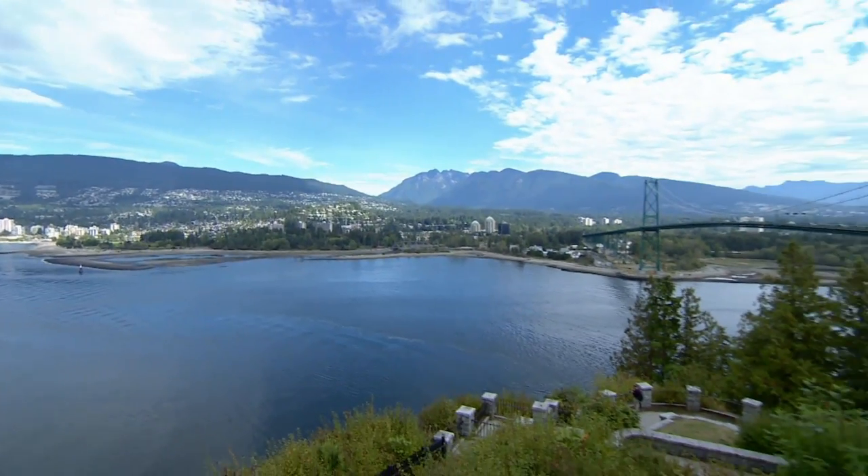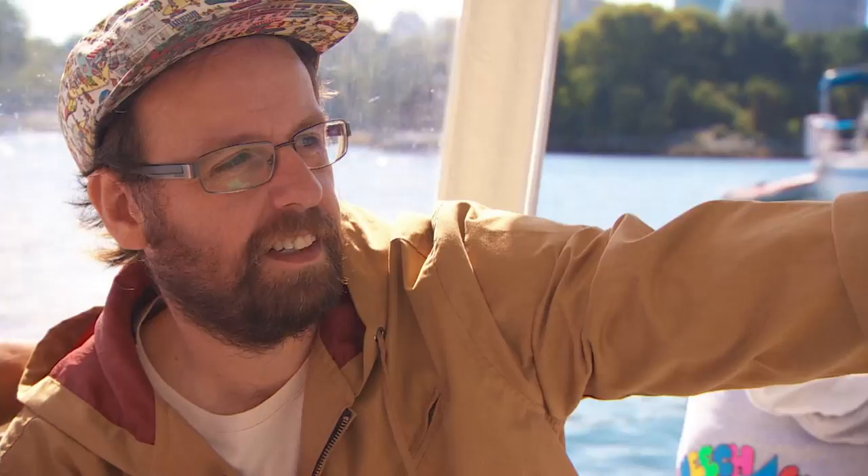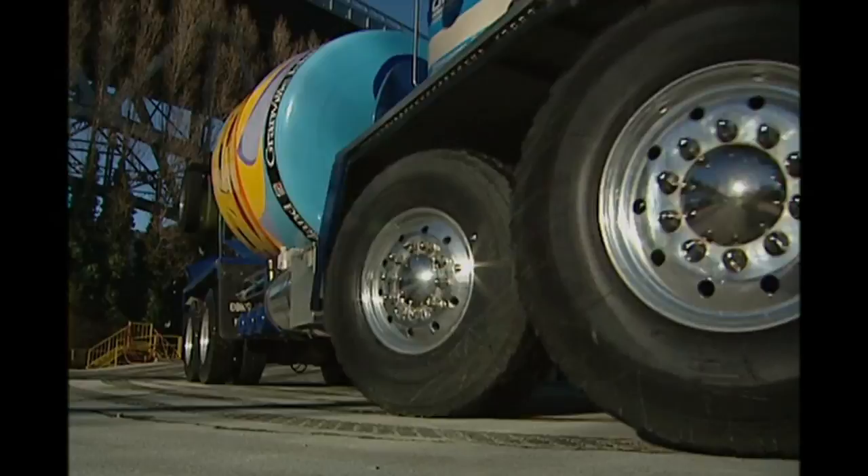Vancouver is oft lauded for its natural beauty, but why do they have these silos here? When Brazilians Otevio and Gustavo Pandolfo first came here, they were looking for something ugly to paint. They found it — a concrete plant in the heart of the city. An eyesore to many, the brothers considered it a perfect canvas.